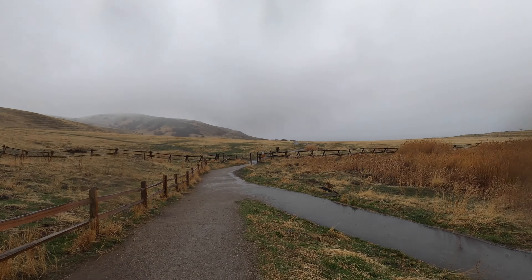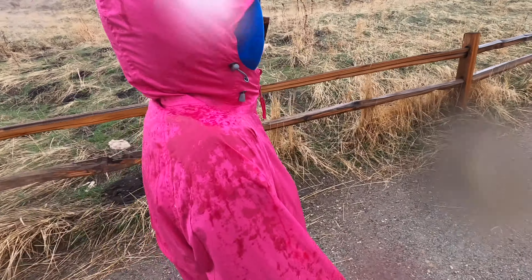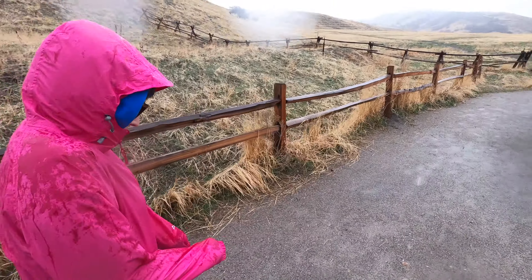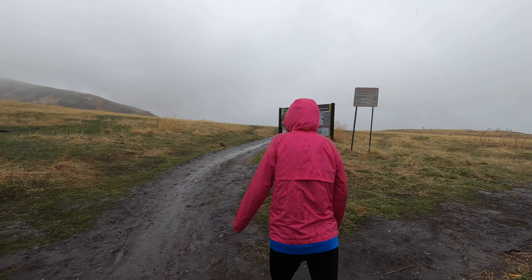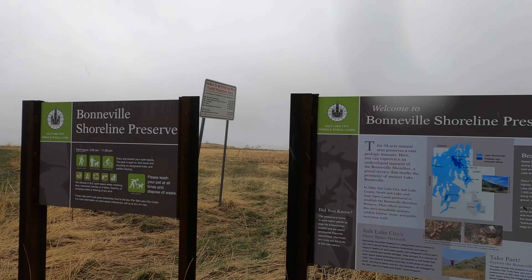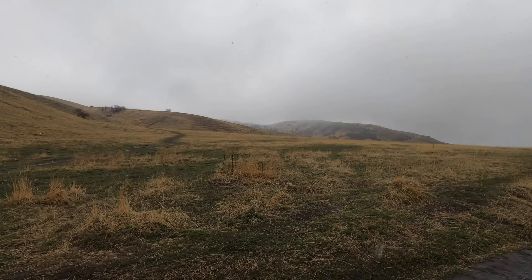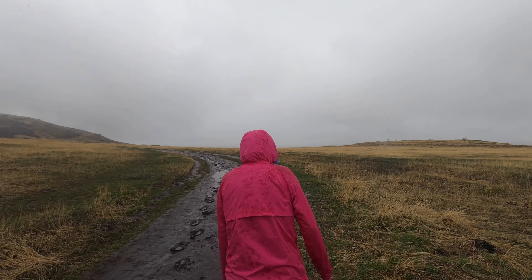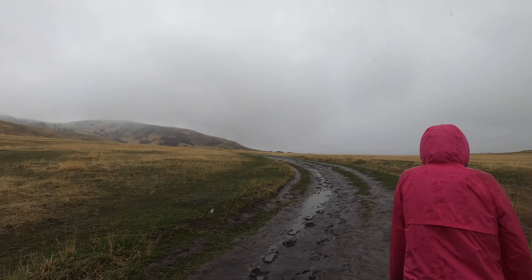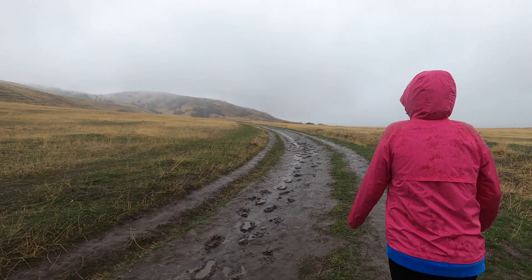Are you nervous about the mud and the waterproof jacket not being waterproof? Yeah, we'll see how this turns out. It's cool to see all the hills back there — we're on the flat kind of area, and I-15 is right beneath us to the right. These are the foothills; definitely a very muddy, rainy, snowy day.